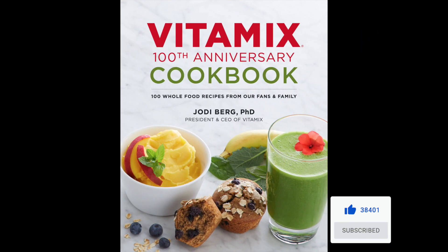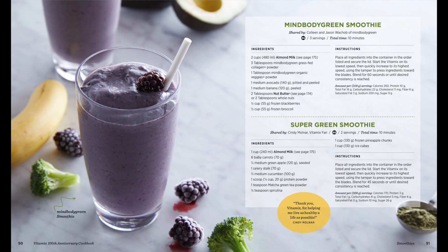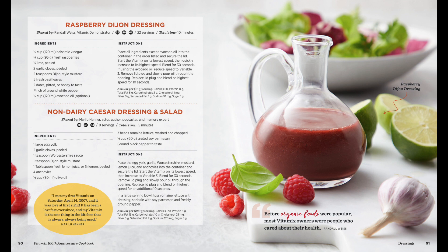It's filled with beautiful pictures of the history of Vitamix and a large array of recipes including smoothies, shakes, cocktails, quick breads, dressings, desserts, baby food, and awesome recipes for your pets. And of course, soups — which is what I contributed.